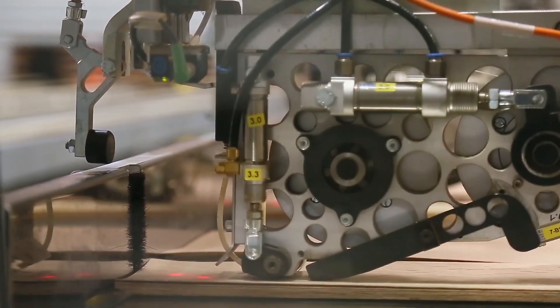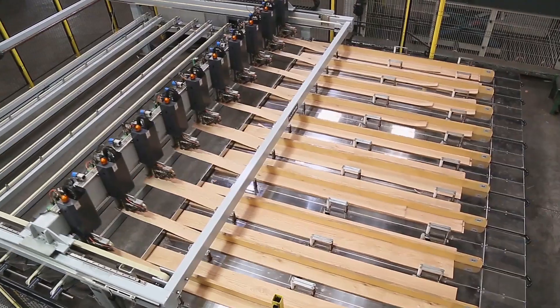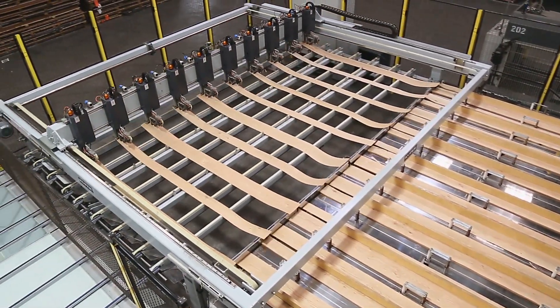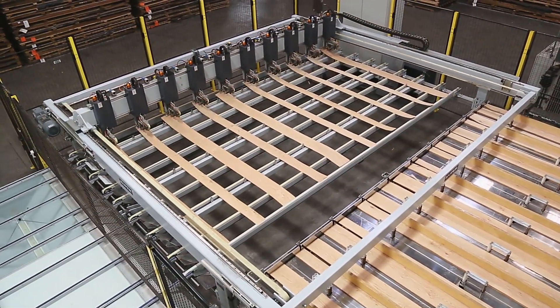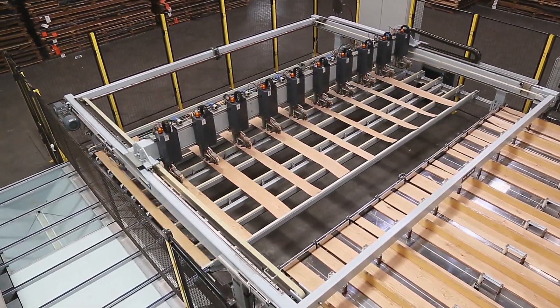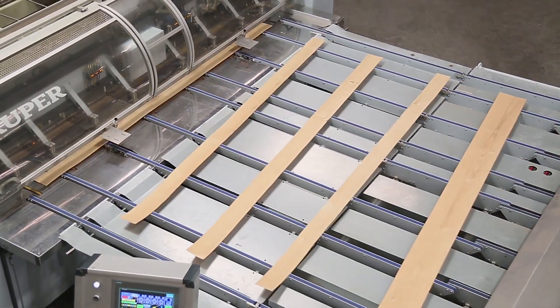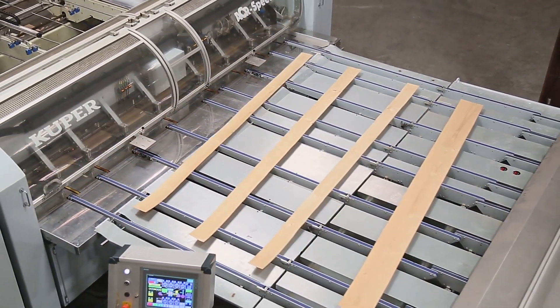The process begins with a selection of veneer books, which are jointed, glued, and loaded into stalls of the machine. The machine selects a single leaf from each stall and pulls the selected leaves, in order, onto the transport table. The leaves are then automatically fed into the cross-feed splicer and automatically spliced into sheets.